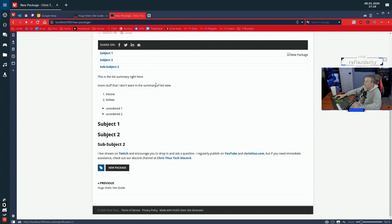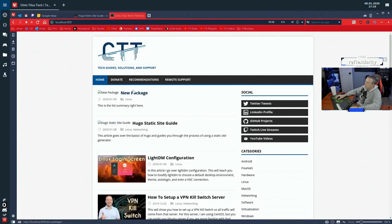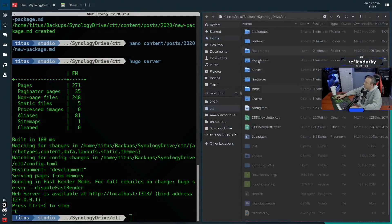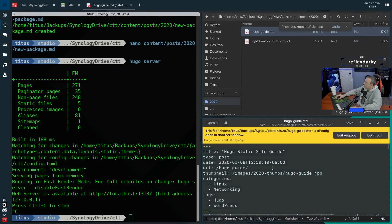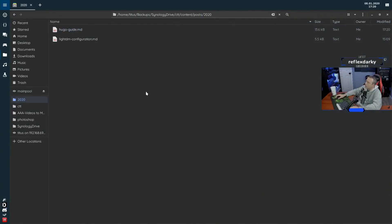It just makes things so much easier. If you're familiar with markdown, you can do this in minutes — it's just so simple. From here, let's say we want to publish right to christitus.com. I'll put the Hugo static site guide in draft so it doesn't list on the site just yet. Let's cancel the server, delete that test file, go into 2020 in my file manager, remove it, and take a look at the hugo-guide post. I want to do a live push with the hugo guide.